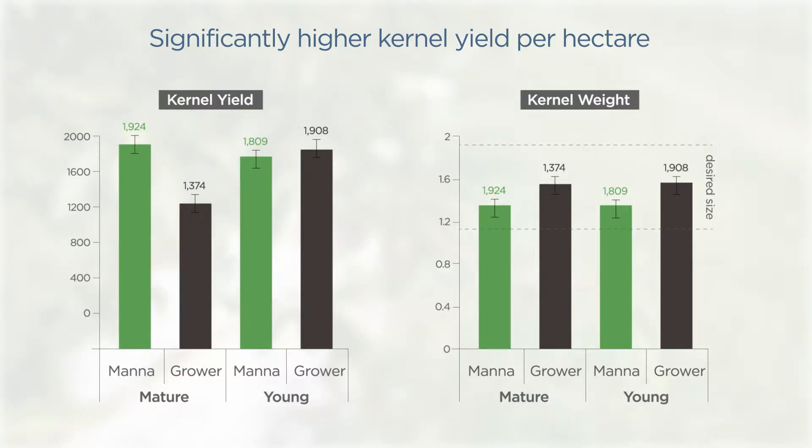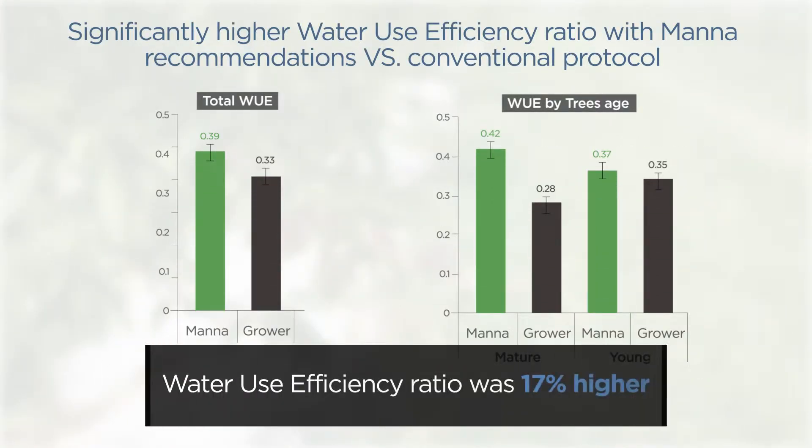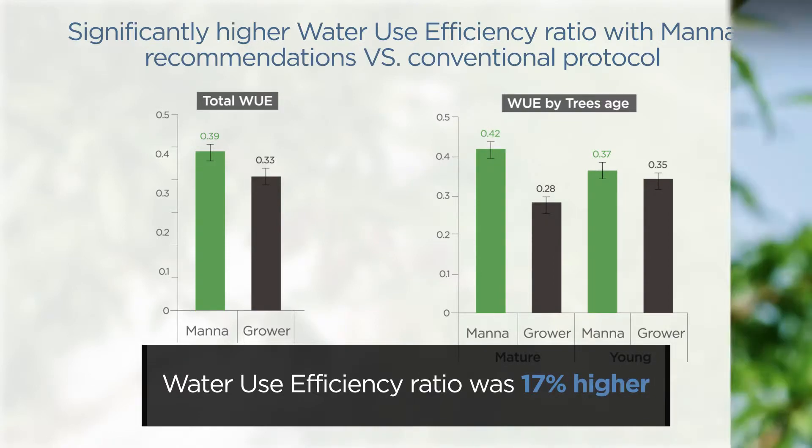with slightly smaller kernels that were still well within the desired range. And the water use efficiency ratio was 17% higher in the MANA plots compared to the conventional irrigation protocol.